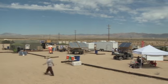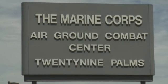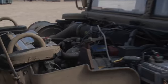Vendors from across the country have come here to this marine base in 29 Palms, California, to show how their renewable energy technology can benefit troops in the field.